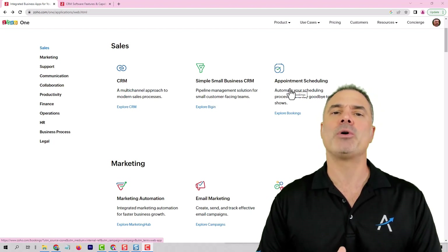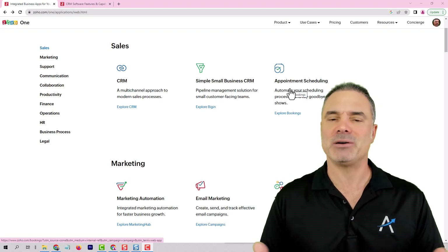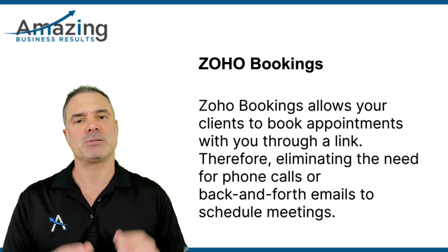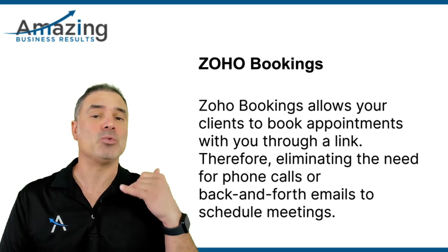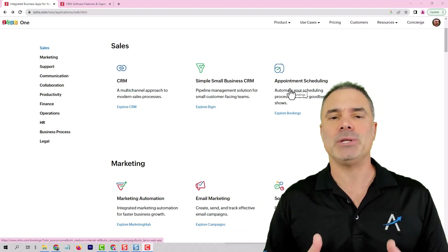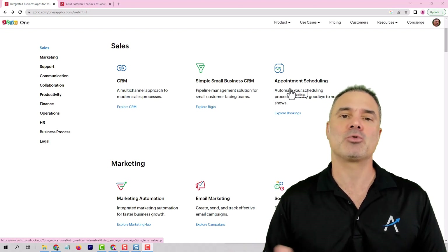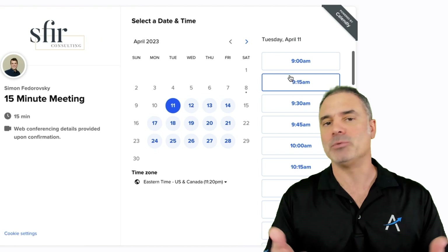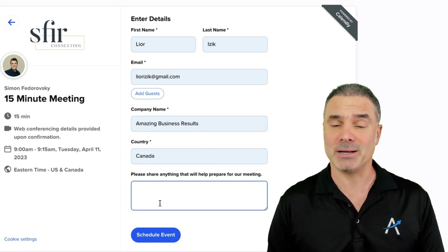Next, we have ZO Bookings. ZO Bookings is an okay application. Sometimes there are small glitches in the application, but for some companies it works very well. ZO Bookings will be an application that your clients can book appointments with you via a link. So you don't need to call them or send emails back and forth. When I'm getting new leads, I will have a link on the email saying if you would like to book a 15-minute intro meeting with me, please click here. The person can click and it books the appointment directly on your calendar. It will receive notifications automatically from ZO Bookings over SMS or email. Everything is done automatically.